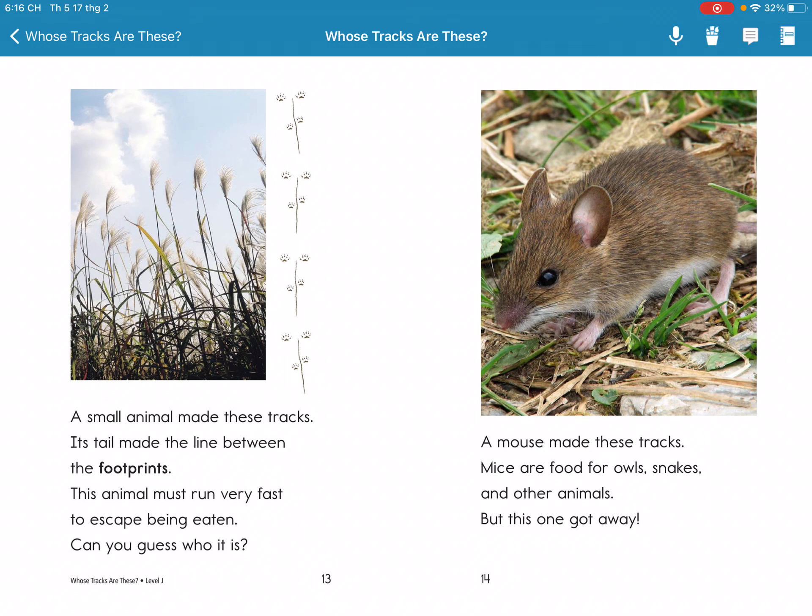A small animal makes these tracks. Its tail makes a line between the footprints. These animals must run very fast to escape. Can you guess who it is?